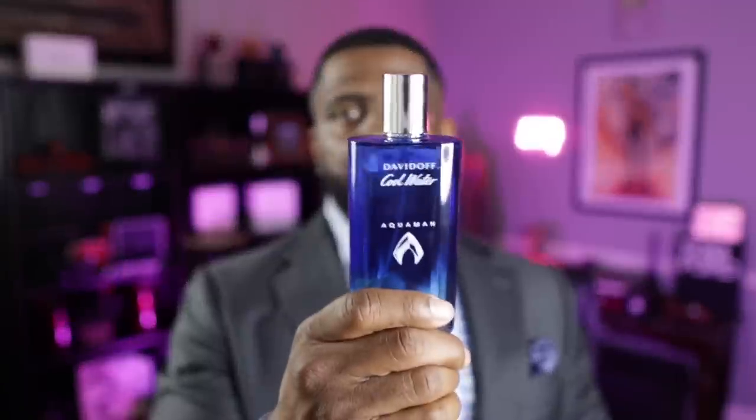You have a little bit of a peppery nuance in the middle as well as some guaiac wood when it dries down — really, really nice. But I love that green mandarin in the opening; that's what really makes this fragrance and what makes it a good fragrance to wear in the spring. Check it out, it's really good for what you're going to pay for it. It's from the house of Davidoff and this is Cool Water Aquaman.